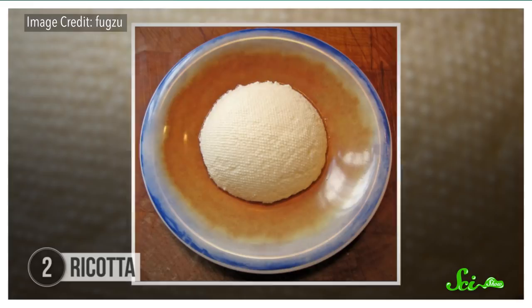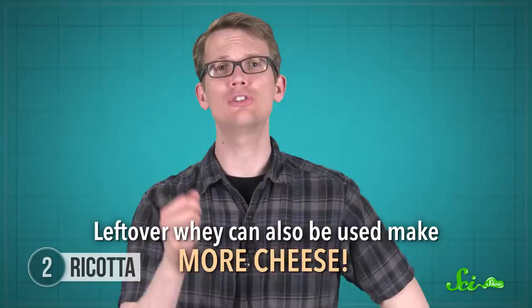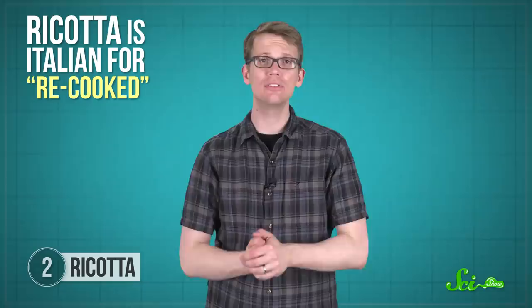Most cheeses are made from curds, but not ricotta. The leftover whey is a yellowy-green mixture of water, non-casein proteins, and fats, and cheese makers didn't really know what to do with it at first. It was something they just fed to pigs or chucked onto their crops to try to fertilize them. Now, companies are looking for ways to reuse it — for example, people looking to pack on extra muscle can boost their diet with powdered whey protein. But it turns out leftover whey can also be used to make more cheese. Ricotta is Italian for 'recooked,' because that's basically how this cheese is made. The proteins in the whey are more stable than the casein in curds, so they need a little more persuasion to clump together into a solid mass.